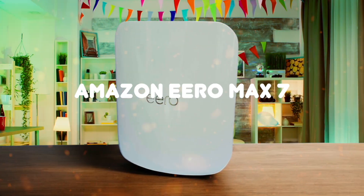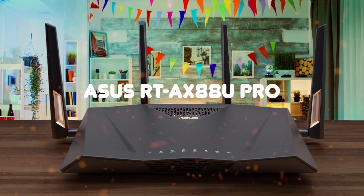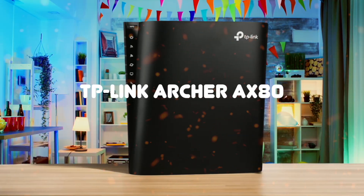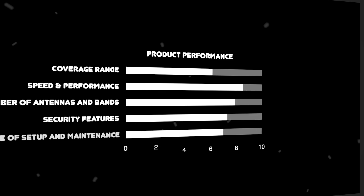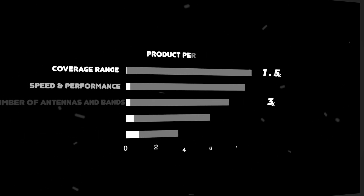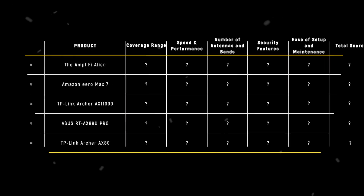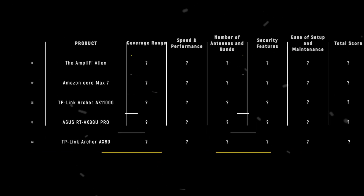The Amplify Alien, Amazon Eero Max 7, TP-Link Archer AX11000, Asus RT-AX88U PRO, and TP-Link Archer AX80 are the most popular long-range Wi-Fi routers of 2025. We are going to compare them to each other and score them in various categories, with some categories holding more weight than others. In the end, we'll decide which is the best one based on the final score and declare the absolute winner.